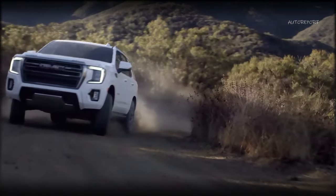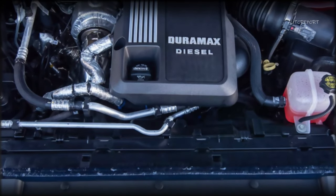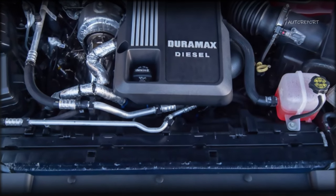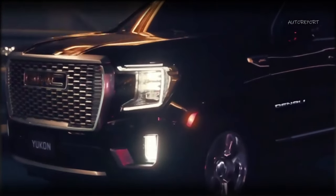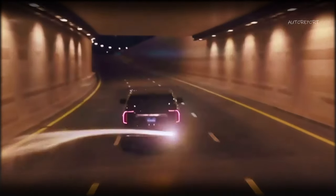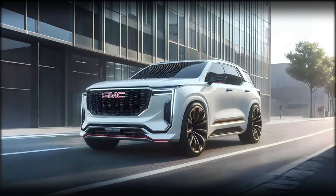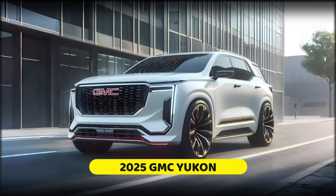The third engine option that we expect to see is a new one — the 3.0L inline six-cylinder turbo diesel Duramax engine that produces 305 horsepower and 495 lb-ft of torque. This is a new and innovative engine that offers a great balance of power and efficiency. It is also a more eco-friendly and economical option, as it emits less emissions and consumes less fuel. We think this engine would be a great addition to the Yukon lineup and would appeal to a wider range of customers.